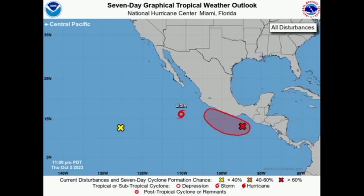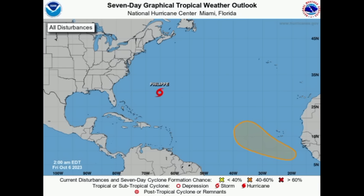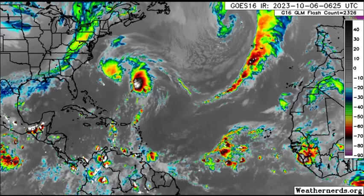Invest 99E is expected to eventually become something over there. In the Atlantic, Tropical Storm Philippe has tropical storm conditions bearing down on Bermuda, and that is likely to continue through today before the system makes its way into parts of the northeastern section of North America. There are also a couple of tropical waves out there, and another one will be emerging this weekend which may develop as we head into next week.